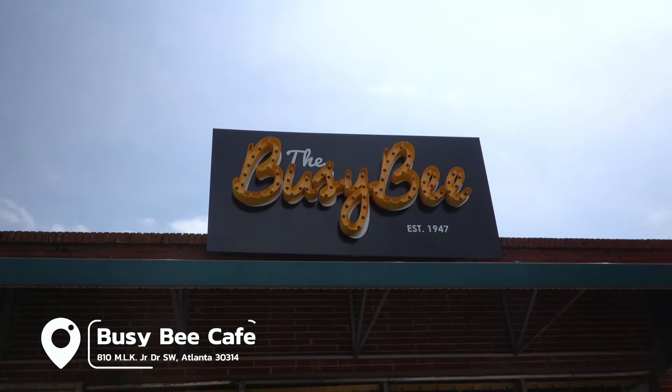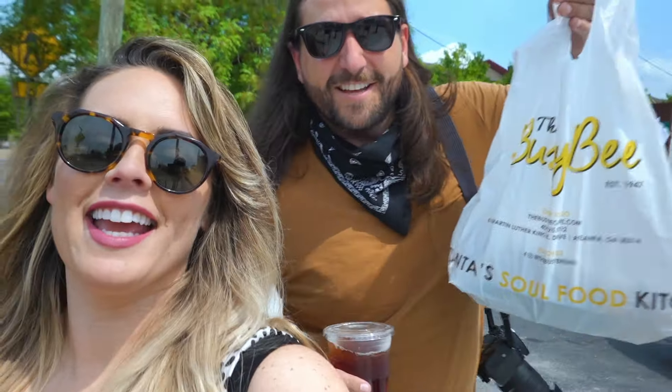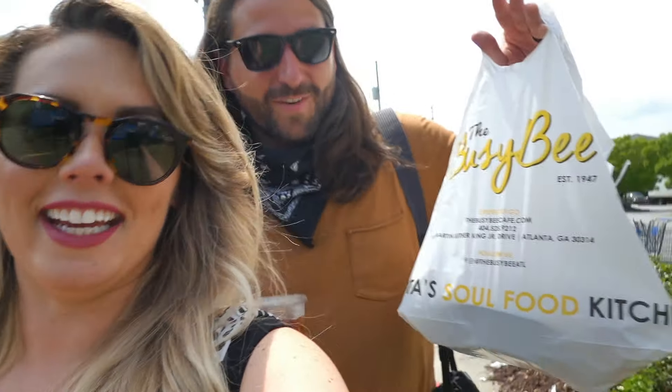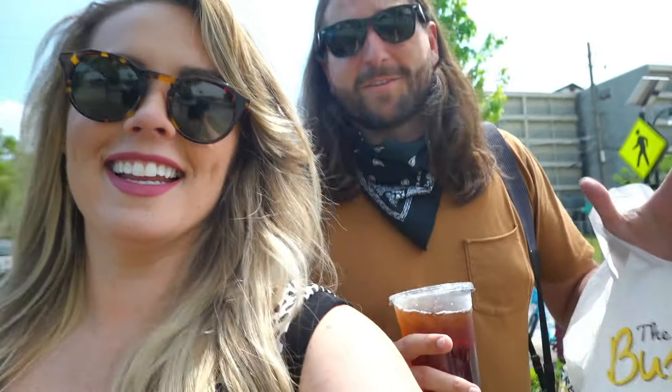What time is it? Fried chicken time! We got the goods here at Busy Bee Cafe. Unfortunately, they are carry-out only — that seems to be the trend in Atlanta right now — so we're going to have to find a park to eat in. This is voted the best fried chicken in Atlanta. We'll find out. I'm excited about it.